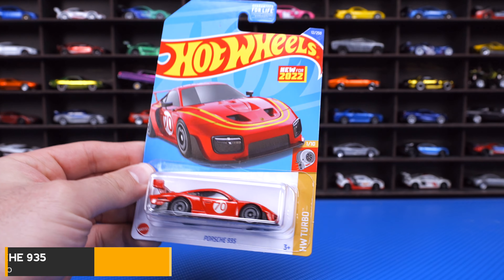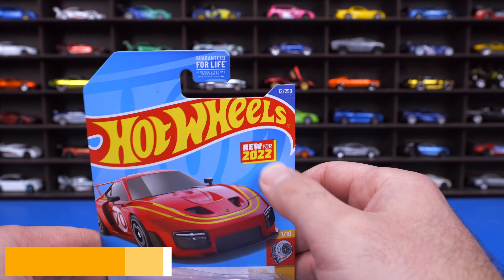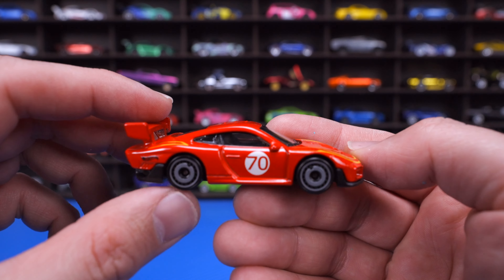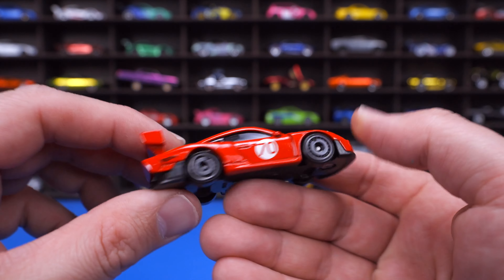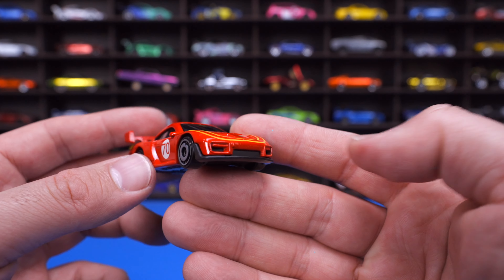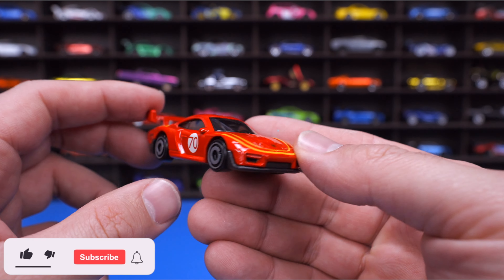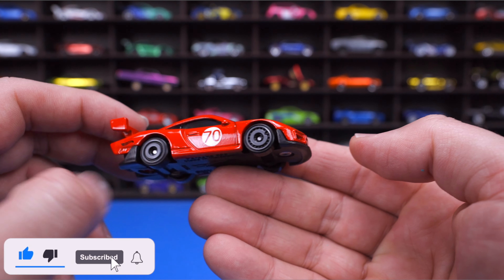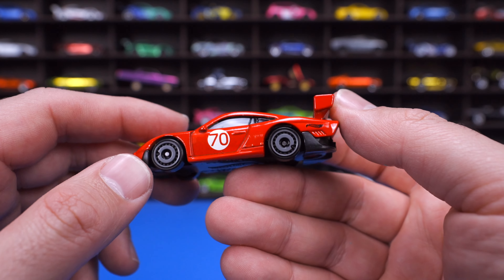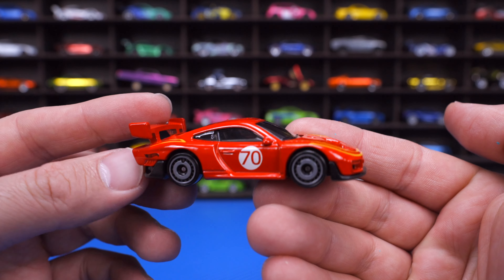Porsche 935 from the HW Turbo Series, this one in red. This is a new for 2022 casting, and I love it — I think it's one of the coolest looking Porsche race cars. Big wing on the back. I love the modern yet retro design to it. Even the front end is kind of a throwback to older Porsche cars but definitely looks very modern. The wheel and tire combination fits it really well. Loving the color and design, and I can't wait to see this one come out in more recolors.